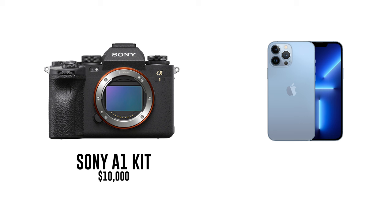Kevin Raposo here with speedyphotographer.com, and today we're going to be giving a beginner photographer the $10,000 Sony A1 camera kit while giving a professional photographer the iPhone 13 Pro Max and comparing their work to see what they come up with.